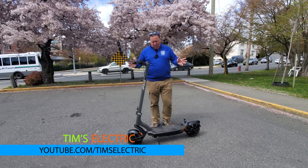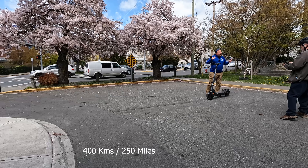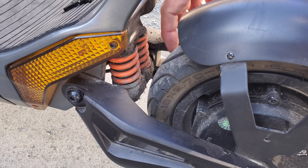I'm going to do a little bit of a speed test here. Hi there, it's Tim. Today I wanted to share with you the Apollo City Pro after having ridden it around for almost 400 kilometers. What do I like and what don't I like? There are a bunch of things that I'm not really that thrilled about, and there are a bunch of things that I'm really happy with.